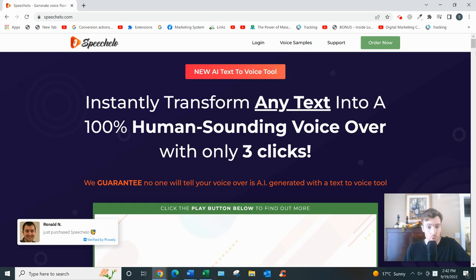Lastly, upsell two is called Speechelo Tube. It costs $37 one time, and what it does — as you might have guessed — is it allows you to grab any YouTube video link and create a voice-over with that YouTube video.